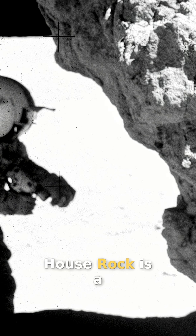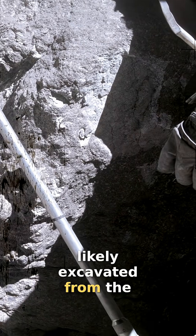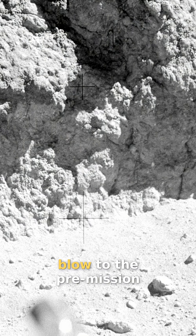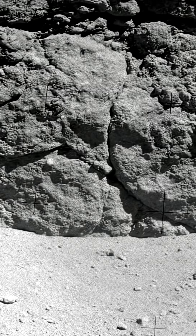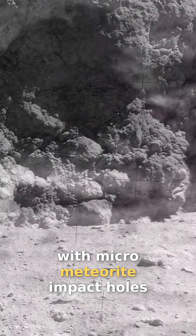House Rock is a four-story behemoth, likely excavated from the massive impact that formed North Ray Crater. Samples from this massive boulder delivered the final blow to the pre-mission volcanic hypothesis about the landing site, proving it incorrect. House Rock was perforated with micrometeorite impact holes.